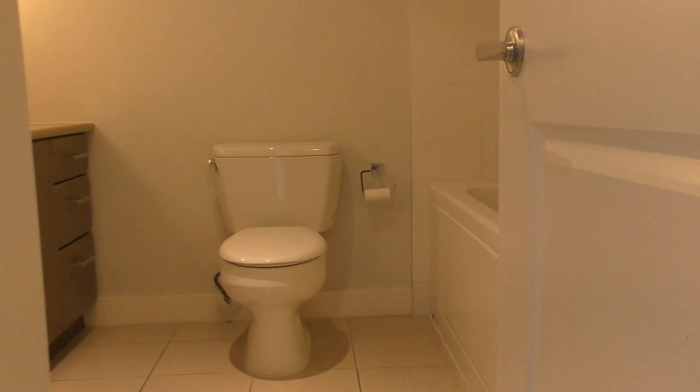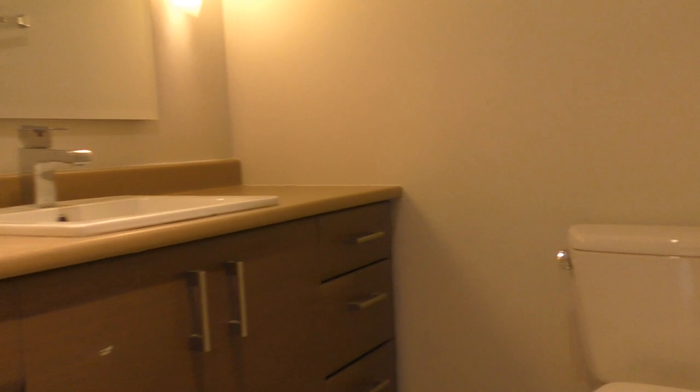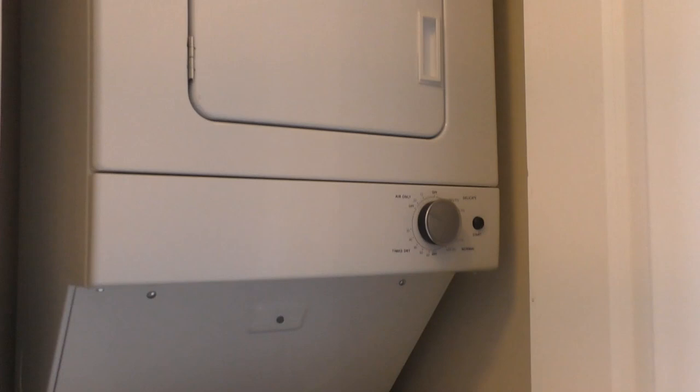And then we're going to look at the main bathroom. New paint in here. We have a tub with tiles and another rain wand shower. Closet and single sink. And last is our laundry — these machines were replaced a few years ago, Whirlpool stacker.